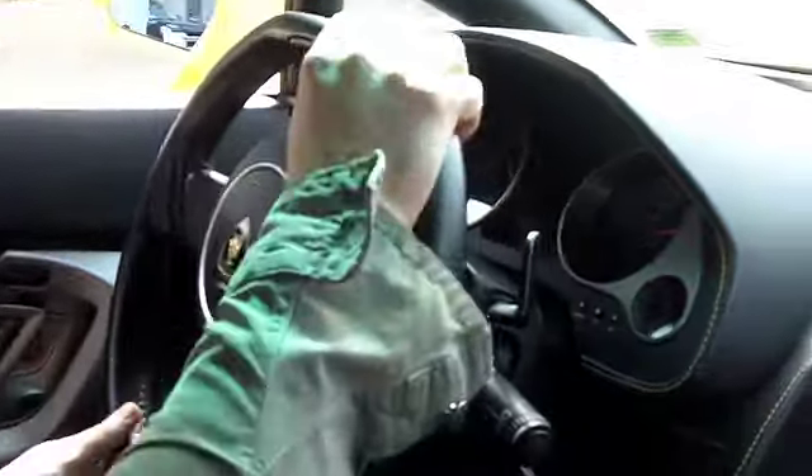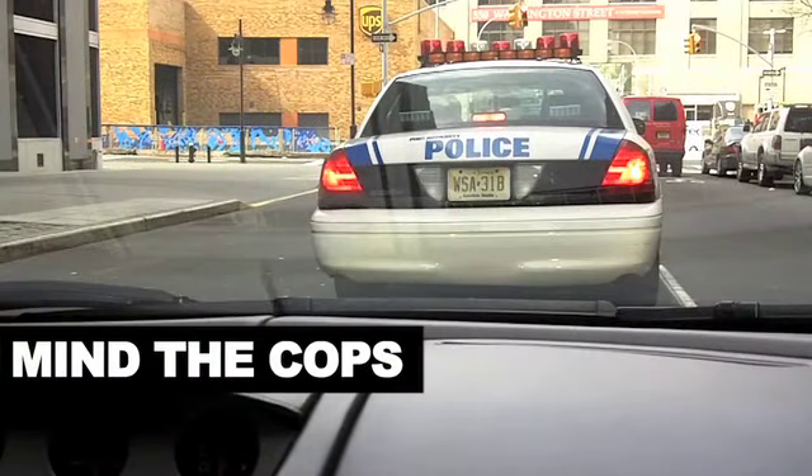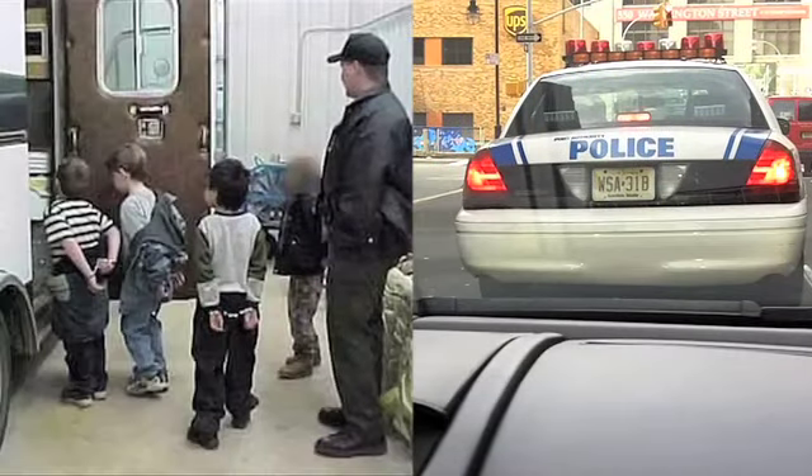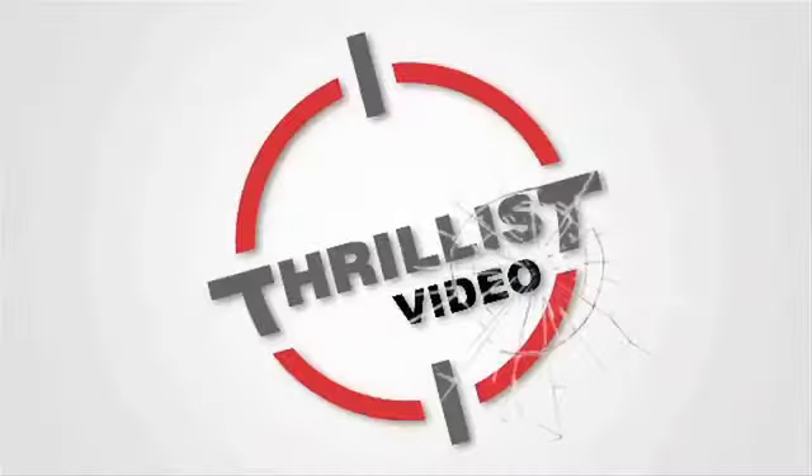On to the West Side Highway — got a 500 horsepower V10. Whoa! Hyah! Whoa!